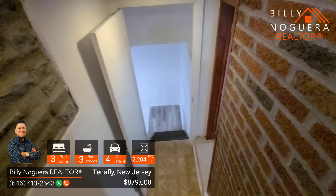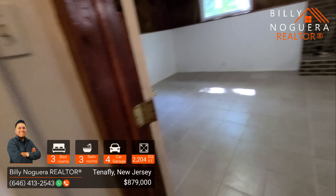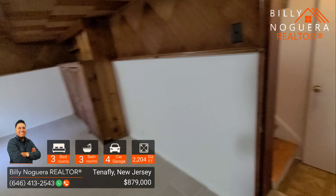Heading to the lower level, we see a family room. This family room also has a fireplace and it's huge. You can use it as a playroom, as a second living room, or as your own private space.